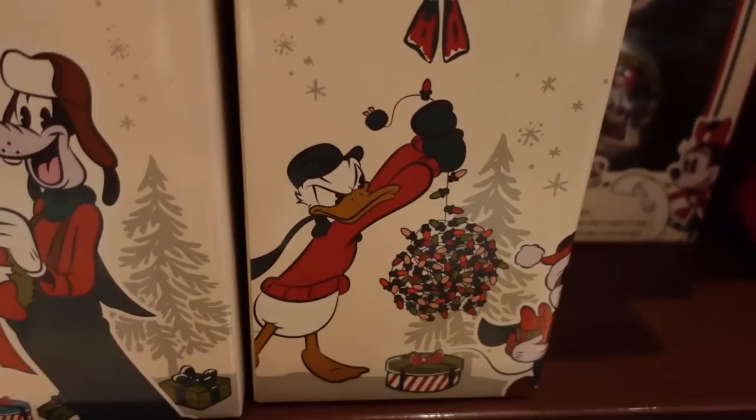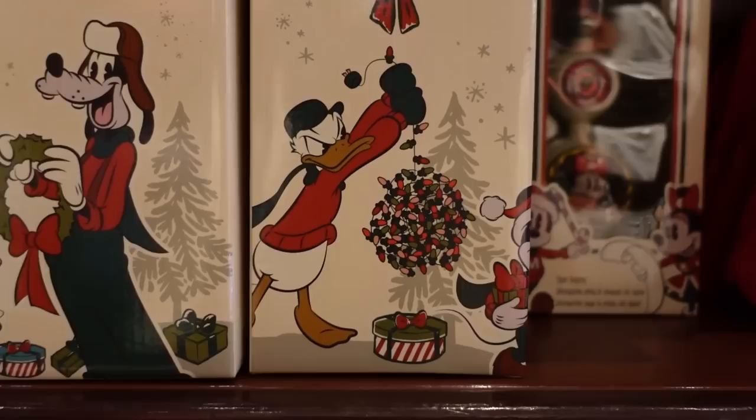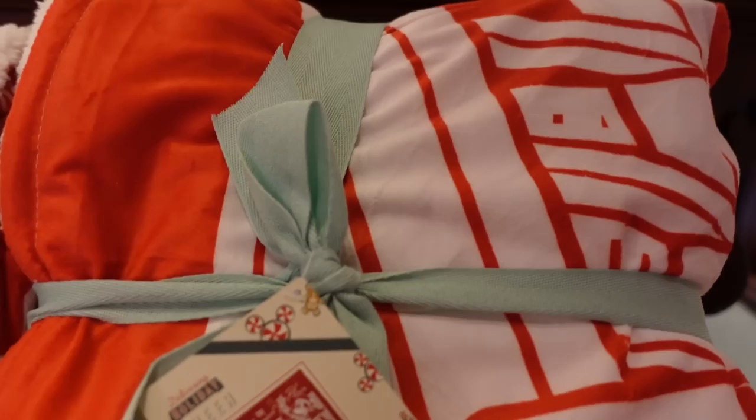When I saw that the merch had Donald in this pose with the string of lights, it just made me so excited. I wanted to point out that he is on the packaging, and that is incredible.